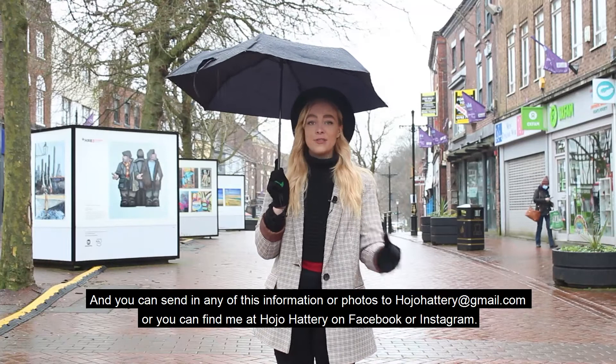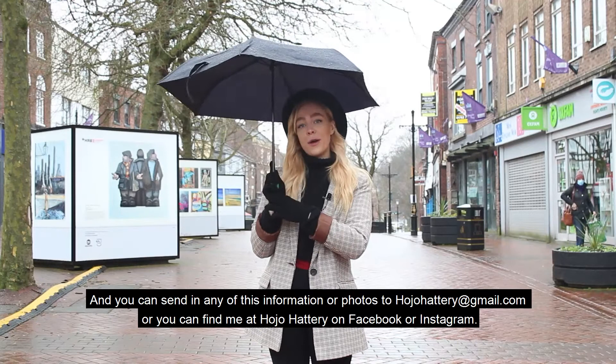You can send in any of this information or photos to Hojo Hattery at gmail.com, or you can find me at Hojo Hattery on Facebook or Instagram.